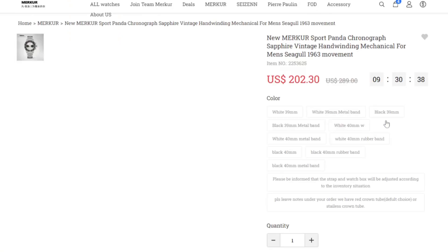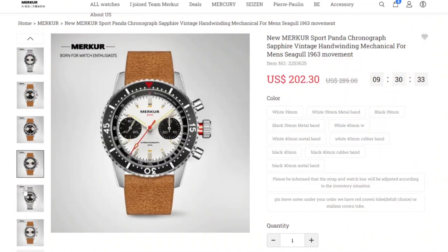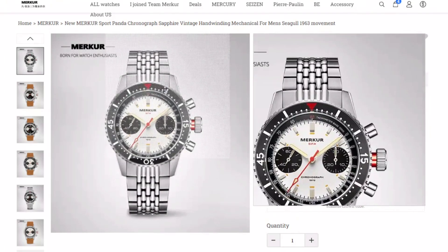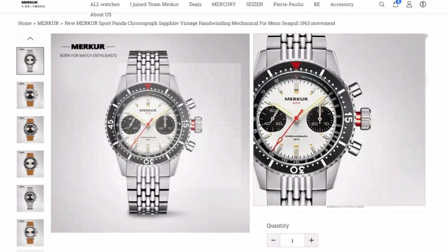It's got the Seagull ST1901 movement, and they've got a bit of an offer on this as well — around two hundred dollars, so maybe £150 or so. Just have a look at that design. I love this about Merkur — they capture something unique. They've got this vintage classical aesthetic mixed with an aggressive look. If you look at the bezel, it's very tool-like, and to me that translates into quite an aggressive, awesome look.